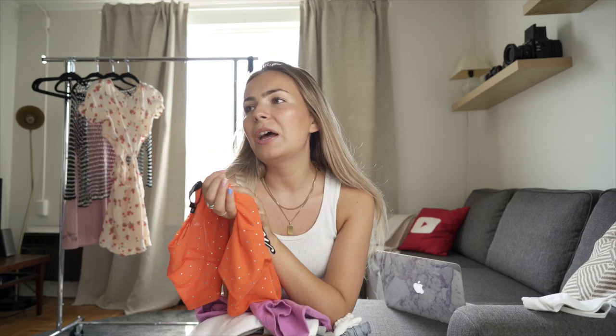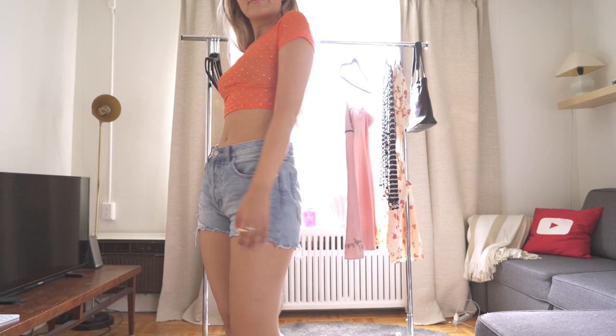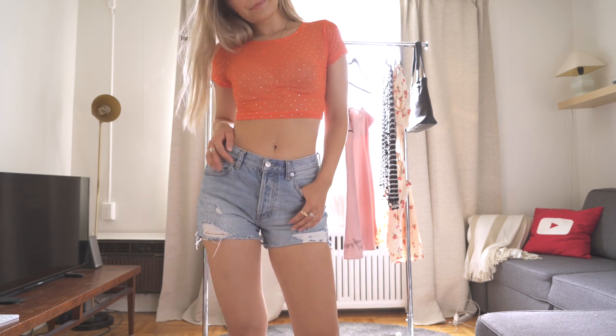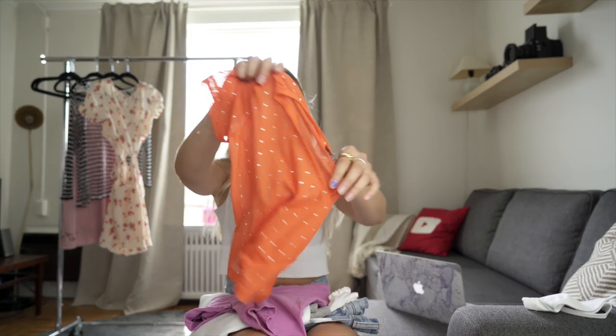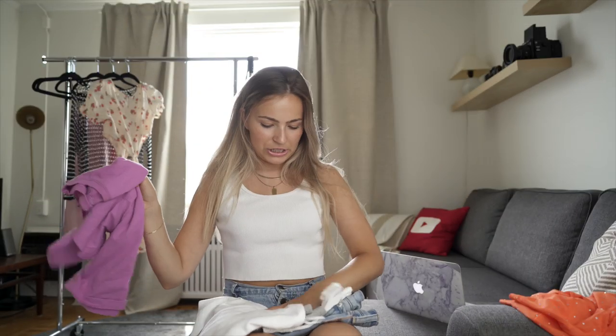Moving on to the next place I placed an order from — I got some things from Super Down. I filmed a whole video, never put it up, returned a bunch of it, and only got one thing in return. I decided to pick up this really fun top in exchange — it's by the brand Motel. I picked this one up thinking I might be going to a festival this summer — manifesting that one — and it's just super fun with these glittery little sparkles all over it.